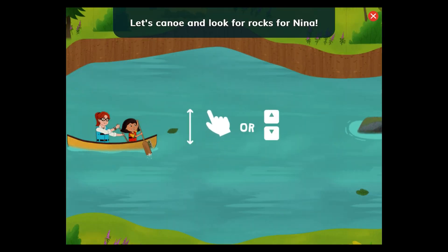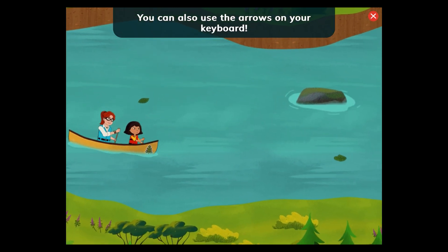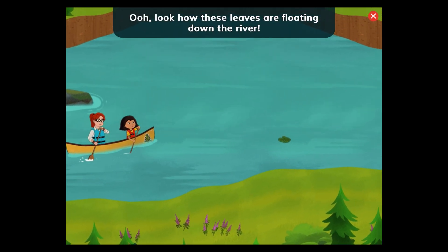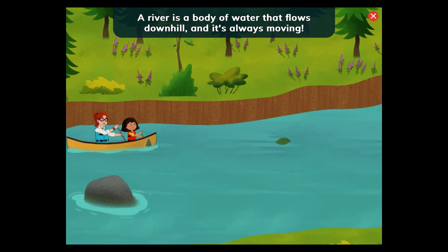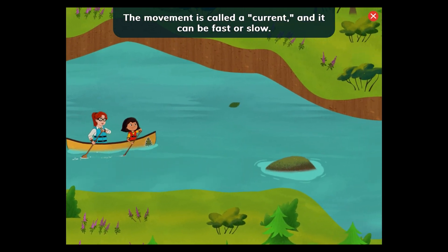Let's canoe and look for rocks for Nina. Tap the river to steer the canoe with your paddles. You can also use the arrows on your keyboard. Look how these leaves are floating down the river! A river is a body of water that flows downhill, and it's always moving. The movement is called a current, and it can be fast or slow.